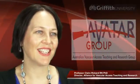I'm Professor Claire Rickard with the NHMRC Centre for Research Excellence in Nursing Interventions for Hospitalised Patients, and I'm also the lead of the Australian Vascular Access Teaching and Research Group.